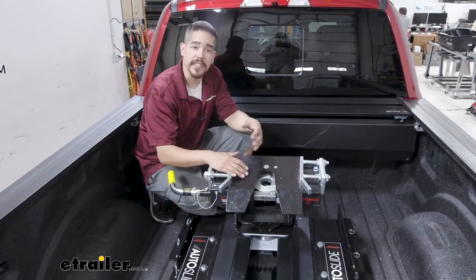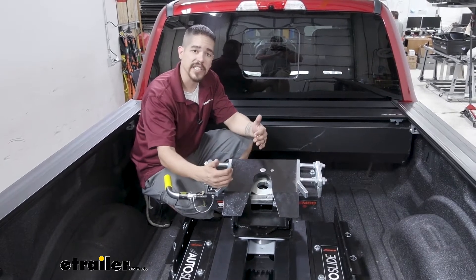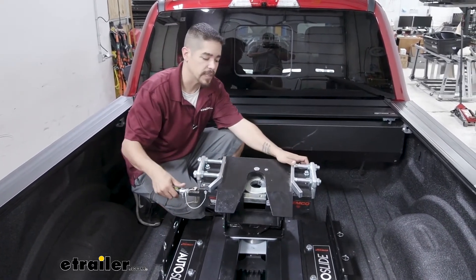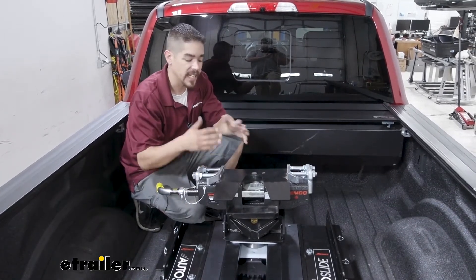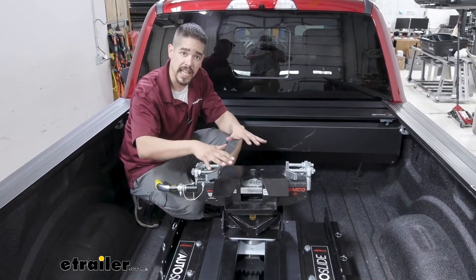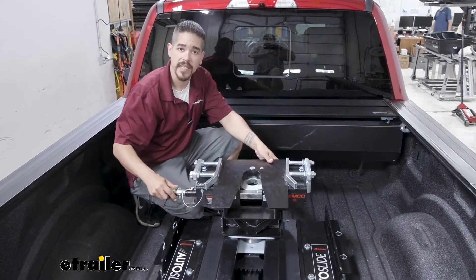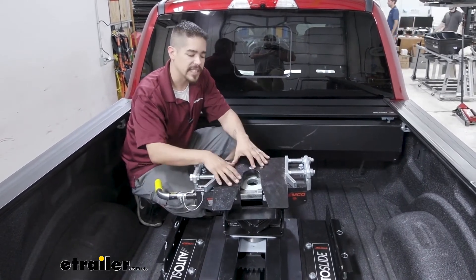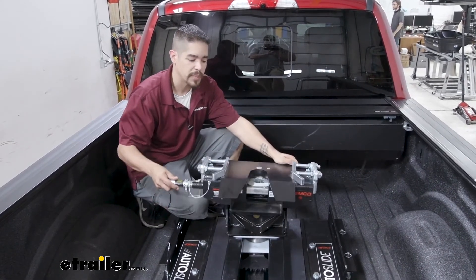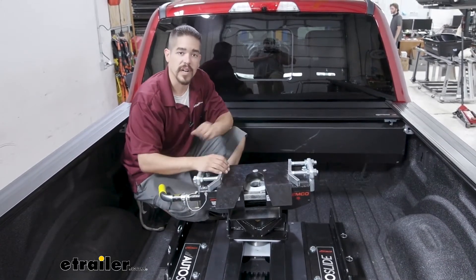There are a lot of other features I really like on our Hijacker, like the head itself. The head is actually going to articulate to the left and right and front and back, so we'll have a double pivot. That's going to come in handy when we go to hook up because if we're not perfectly in line or if our trailer's on unlevel ground it makes it a lot easier. It definitely takes out some of that jarring and chucking feeling when driving down the road because the head is able to pivot and handle all that rough terrain without jolting it through the truck.